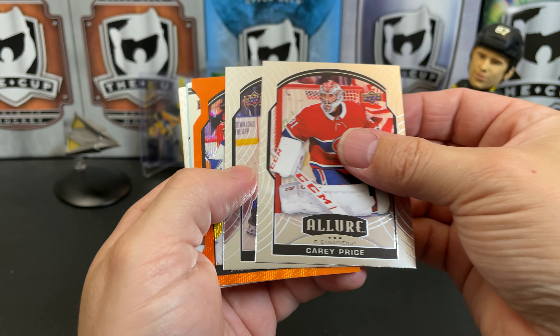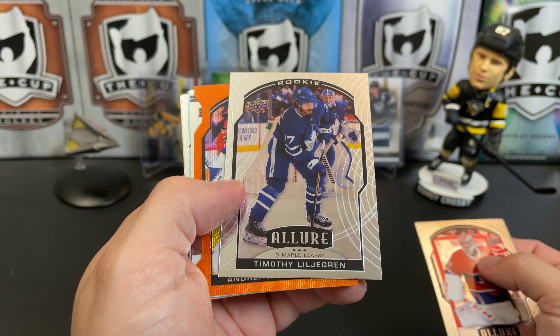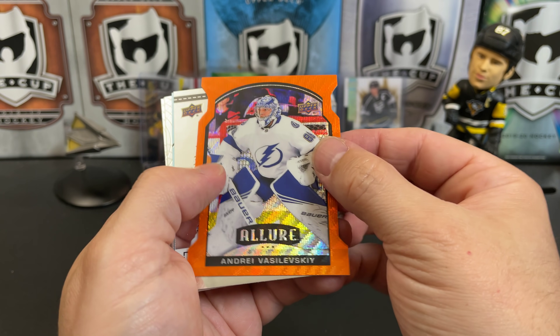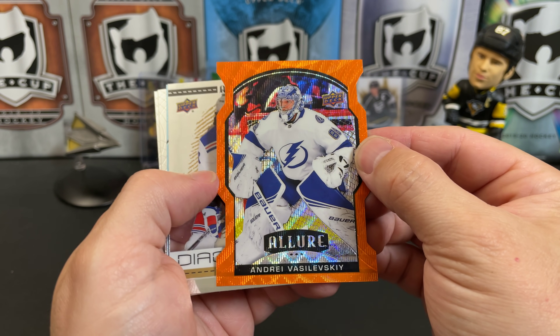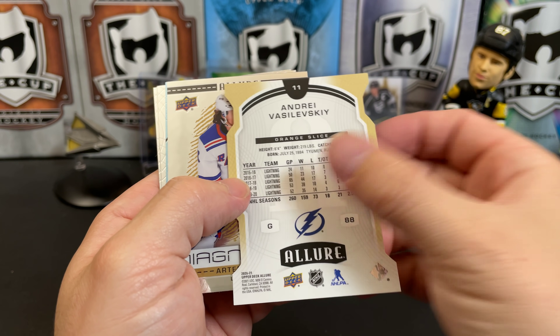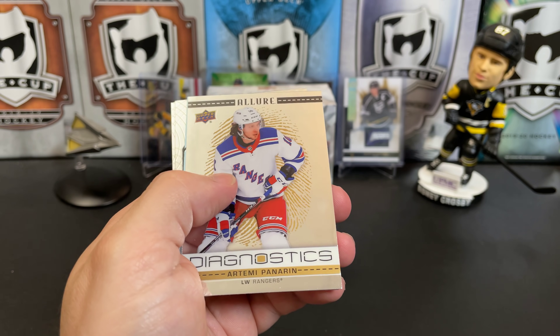Carey Price. We've got Timothy Lodrigrand, rookie. And I think this is an orange slice of Andrei Vasilevsky. Really nice. These are numbered, I believe. Not numbered this year? They were numbered last year, I think. Not numbered this year, but pretty cool looking card.